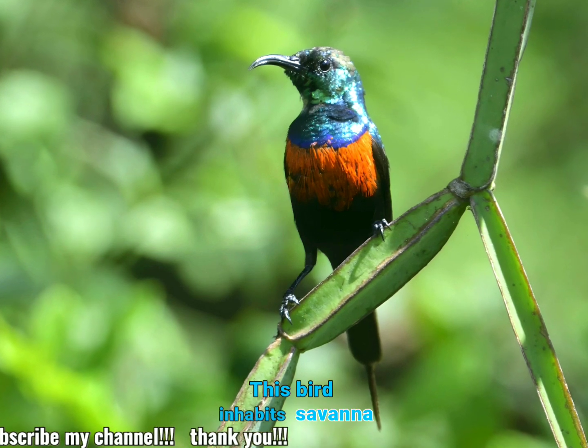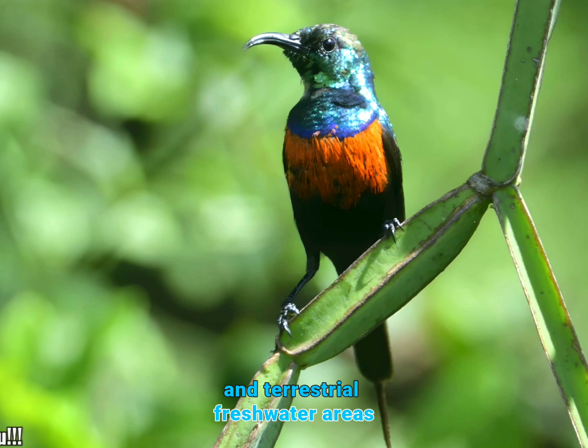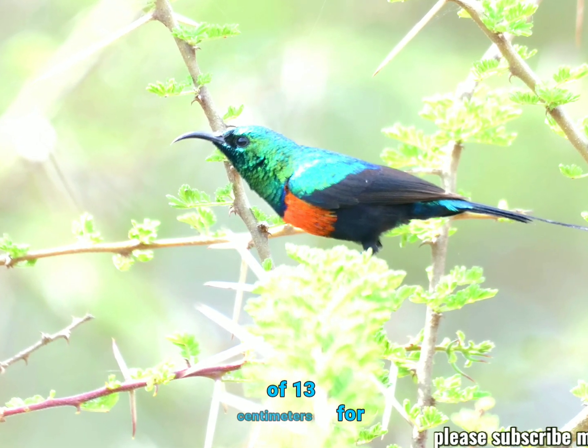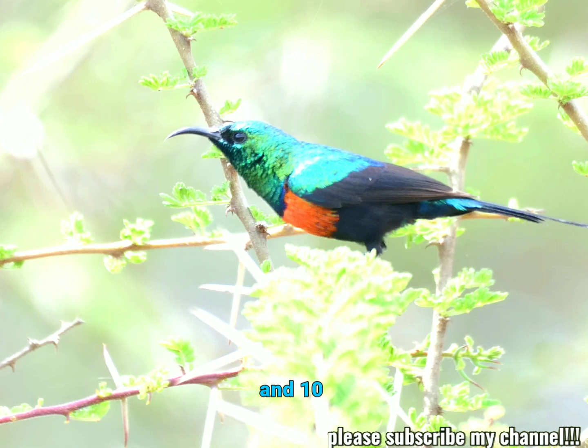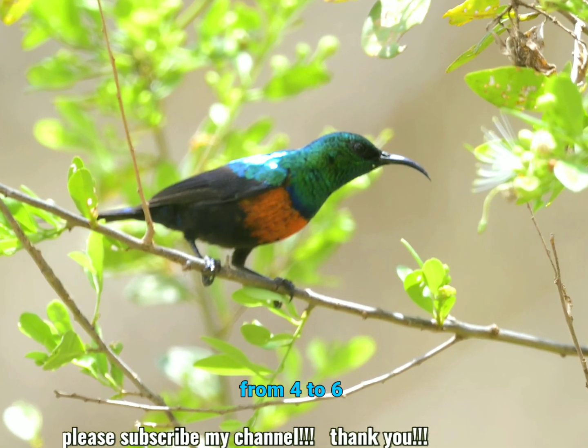This bird inhabits savannah, wetlands, and terrestrial freshwater areas. This species has an average size of 13 centimeters for males and 10 centimeters for females, with both weights typically ranging from 4 to 6 grams.